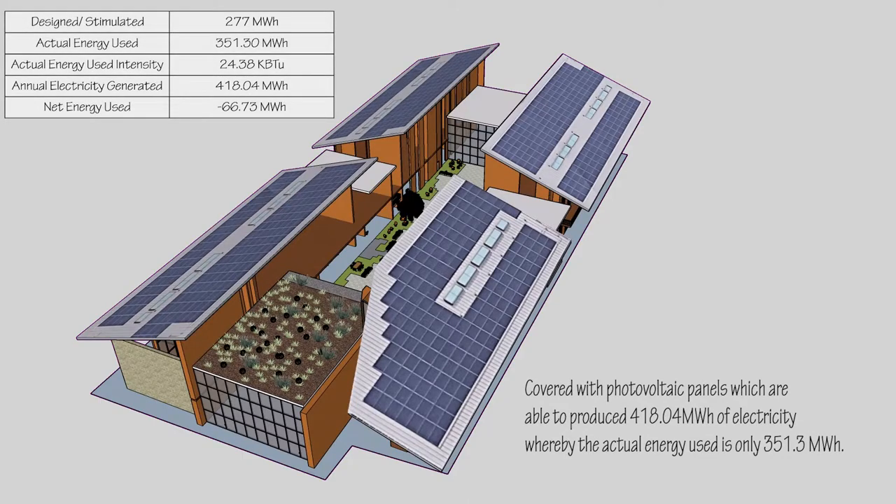The photovoltaic panels cover about 60% of the total roof space, which is able to supply 480 MWh in the first simulation of the solar panels.